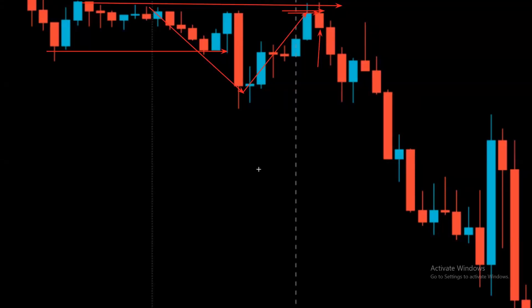We wait for the new candle to open up and let it make the top wick. Once it starts flipping to the downside, we enter the trade. The stop loss can go above the previous candle high or above the current candle high, because we are in a high-volume trending session. We anticipate the price to go down and retest the new low — the price came down and retested the previous low.